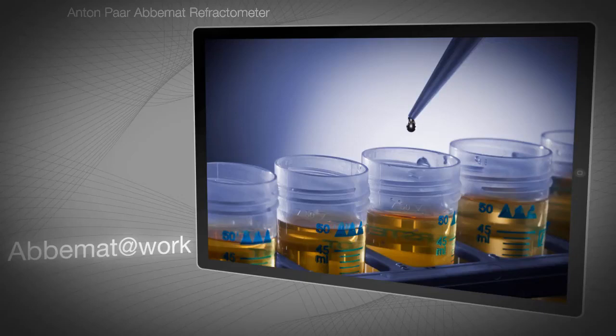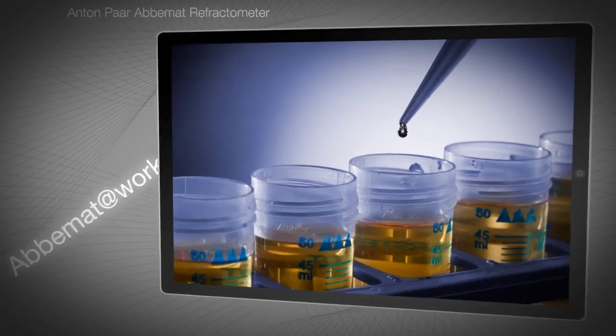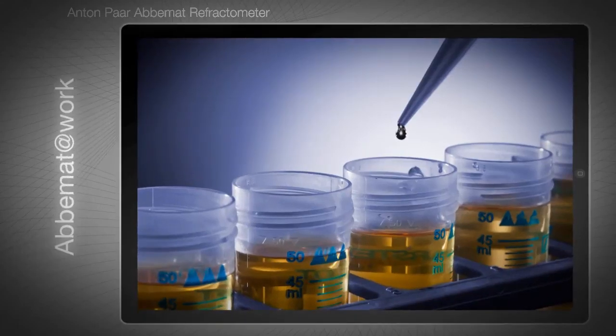Here's an overview of important applications. ABIMAT refractometers are the first choice of many medical laboratory managers around the globe — to precisely determine protein in serum or the specific gravity of urine, for example.